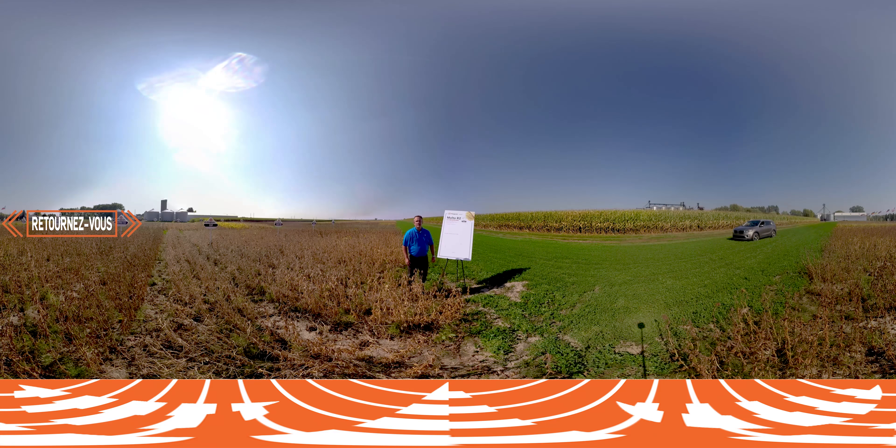Here we are again at Saint-Césaire at our demo plot. We are September 25th. As you can see there are no more leaves left on the plants. Here we have a graph showing the variety potential comparing it to other varieties. And we can see next to it on my right hand side we have the other variety that we introduced last year called Salto.